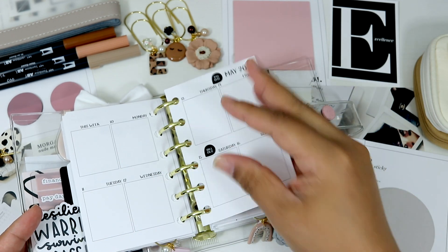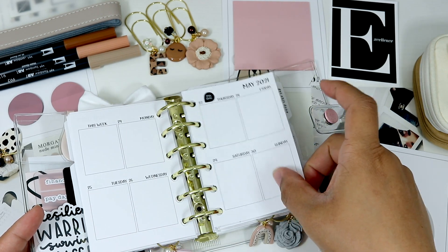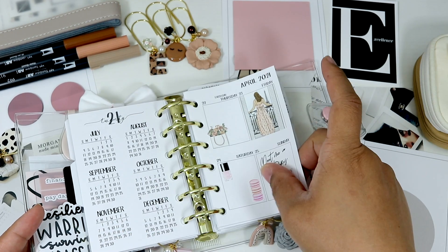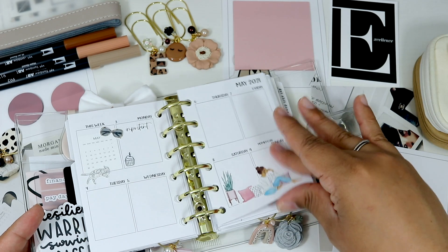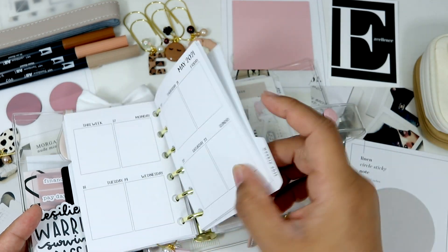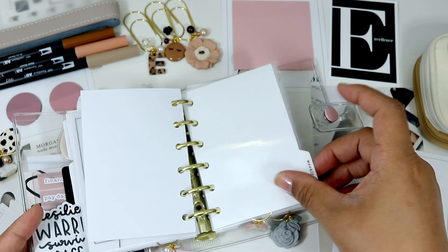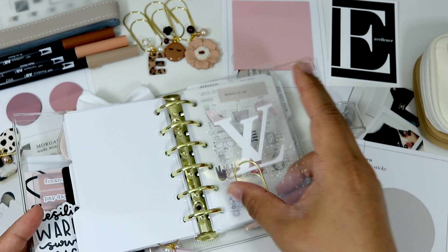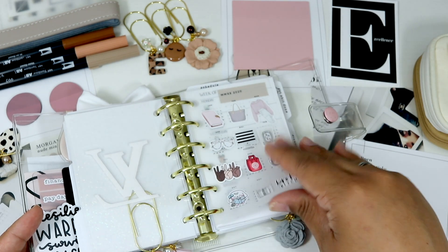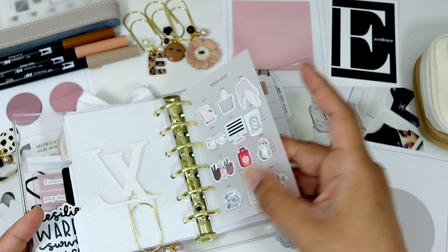Then I have my paydays and bill-due sections — just to put in whatever I need for the week. I really love these inserts and will put them in the description box. Then I have 'weekly shit' — I love this little dashboard from Sparkly Peach Co. And then a dashboard from last year that I just love having in there.